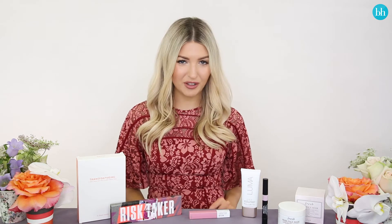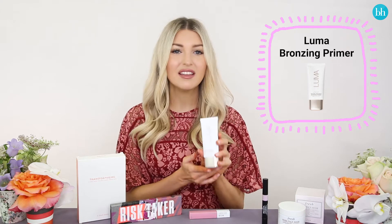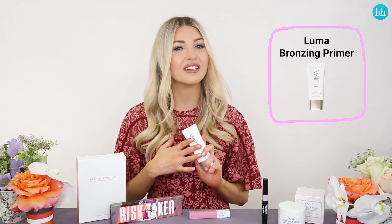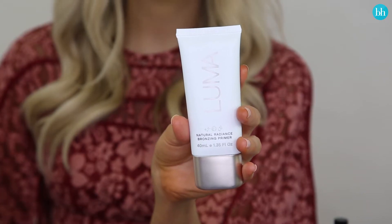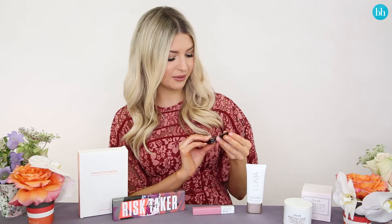Now that the colder weather is well and truly here, you might feel like you're losing a bit of your summer glow. But what you can do is use a bronzing primer like this Luma Natural Radiance bronzing primer — it has a little bit of a summer glow in it, so it's going to add some warmth to your face. You can wear it on its own for a nice sheer summer glow or underneath your foundation. This is definitely a product I didn't know I needed but now I'm obsessed with it.